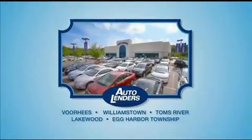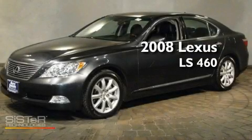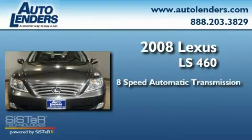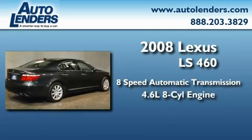See our Low Mileage One Owner Certified cars at any of our five New Jersey showrooms or at Autolenders.com. This is a 2008 Lexus LS460. This four-door sedan has an eight-speed automatic transmission and a 4.6-liter V8.